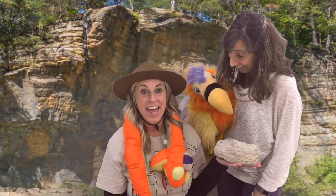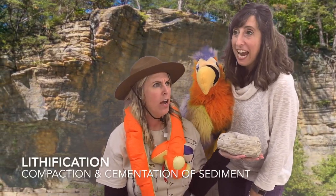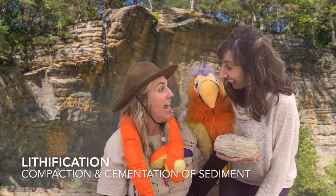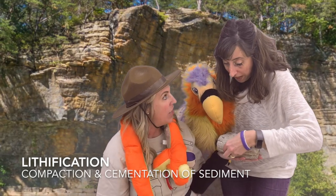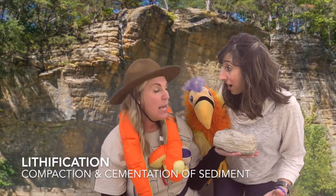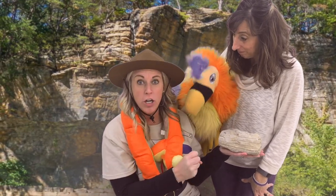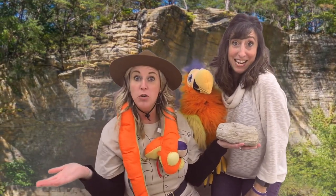After we've deposited, then we go through the last one which is called lithification. That's a fun word to say — lithification. Very good. Lithification is the hardening of those sediments that are deposited in that area, so we couldn't pull them apart because they're all stuck together — cemented together. Cementation and compaction. They're getting nice and compacted together and really hard, those sediments. And we've turned into a sedimentary rock.